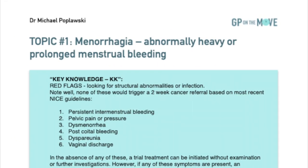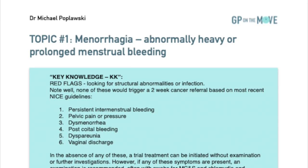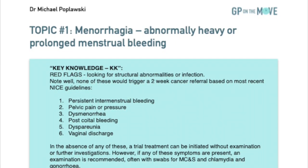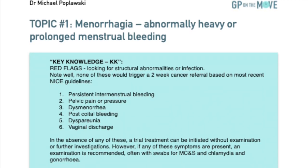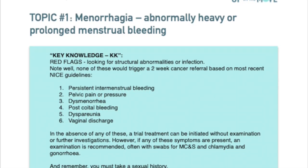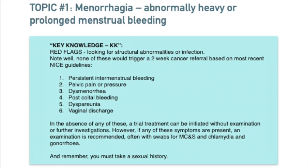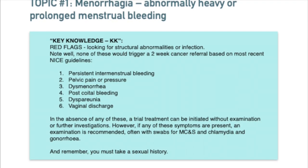And here's your key knowledge one more time. Red flags — looking for structural abnormalities or infection. Note well: none of these would trigger a 2-week cancer referral based on most recent NICE guidelines. 1. Persistent intermenstrual bleeding. 2. Pelvic pain or pressure. 3. Dysmenorrhea. 4. Post-coital bleeding. 5. Dyspareunia. 6. Vaginal discharge. In the absence of any of these, a trial of treatment can be initiated without examination or further investigations. However, if any of these symptoms are present, an examination is recommended, often with swabs for MCNS — microscopy, culture, and sensitivity — and chlamydia and gonorrhea. Finally, remember you must take a sexual history.